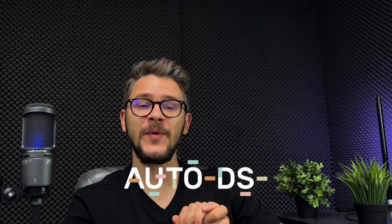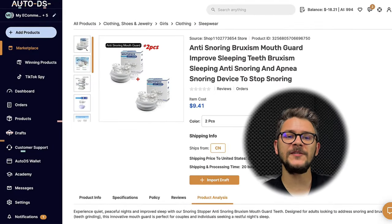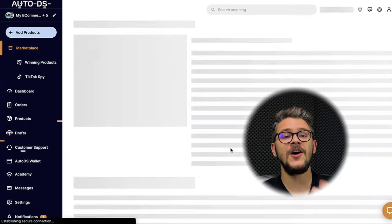Next up, there's the TikTok ad spy tool that AutoDS is offering right now — check the link in the description, there's also a blog post detailing it. After that, there's the AutoDS winning product hub, where the team does 24/7 work to get you trending products — all of them are on the wave right now. You can also explore best-selling sections on websites like Temu or Amazon, and you have Google Trends to see what's trending.